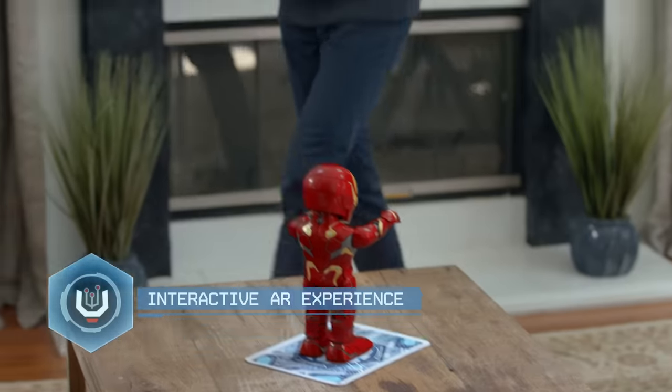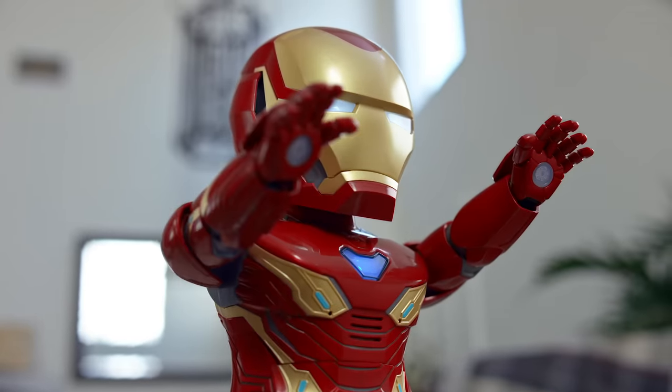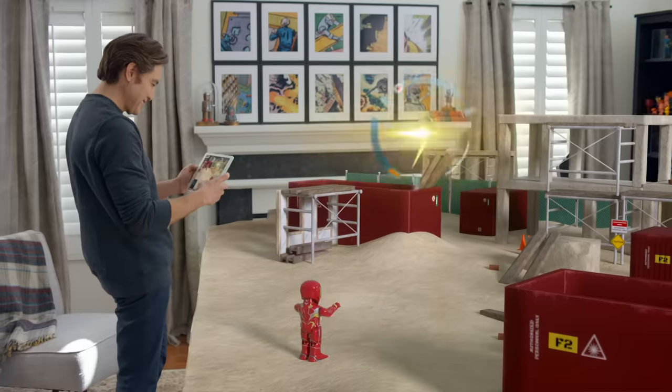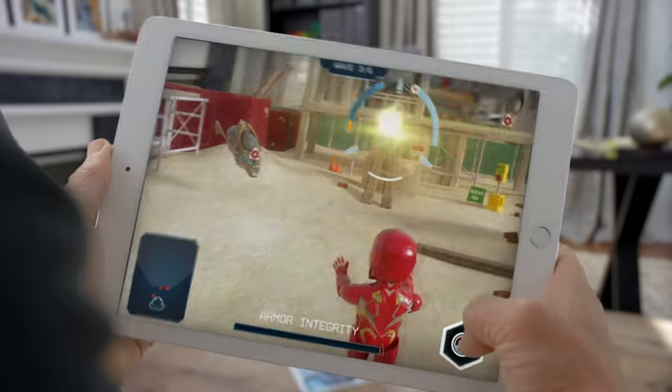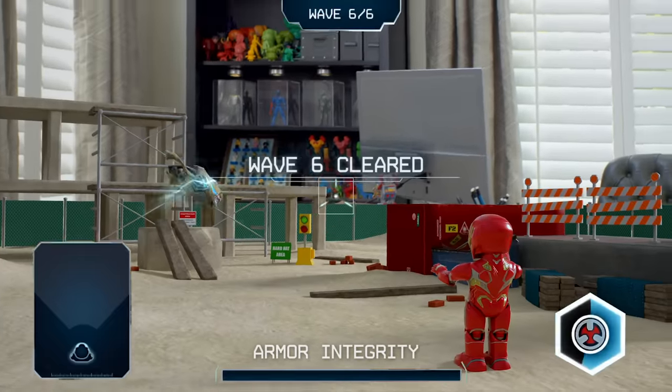A first for Marvel, this walking, talking Iron Man Mark 50 robot by Ubitech brings Tony Stark to life. Create, control, code, and battle against enemies inspired by iconic Marvel Cinematic Universe villains in high-tech AR battles.